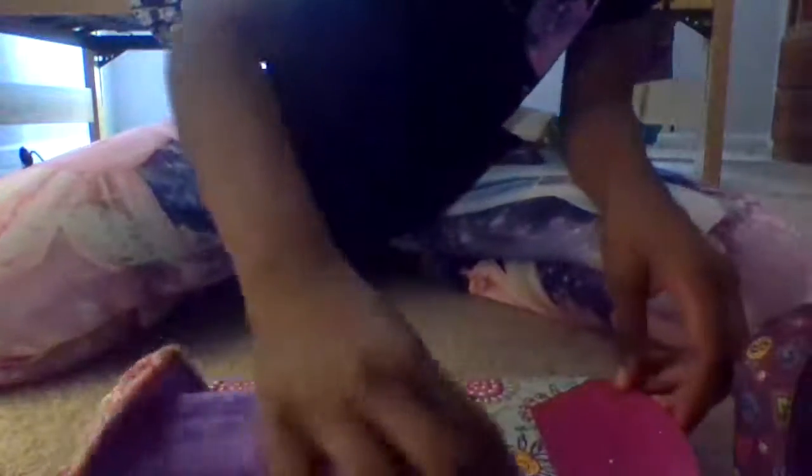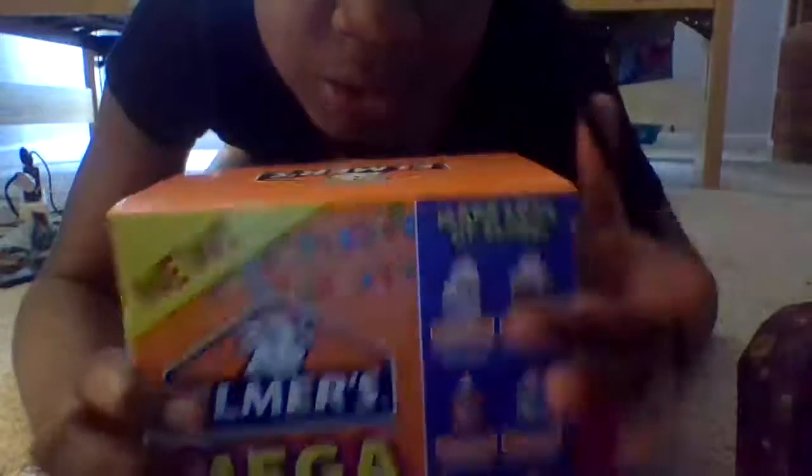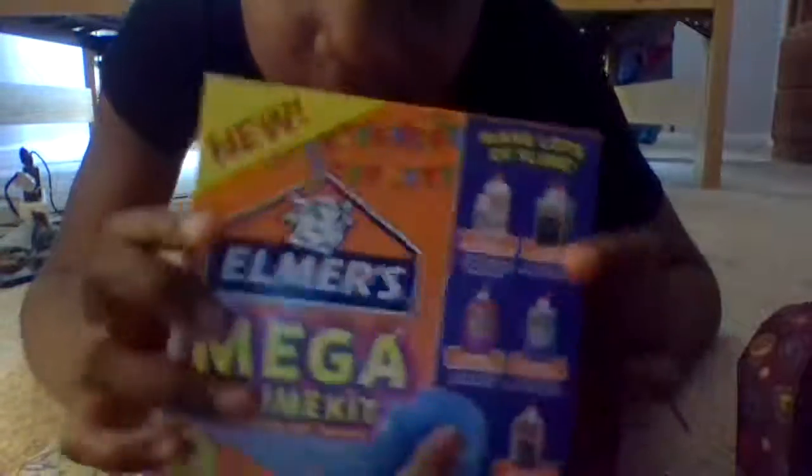Okay so I got this mega slime kit. Let me clean my little area off first before I do this because I'm not trying to get the little kit dirty. Got to clean the area a little bit. Now let's get on with this. We got this mega slime kit - it comes with five bottles of glue and two glow-in-the-dark glues. So cool!